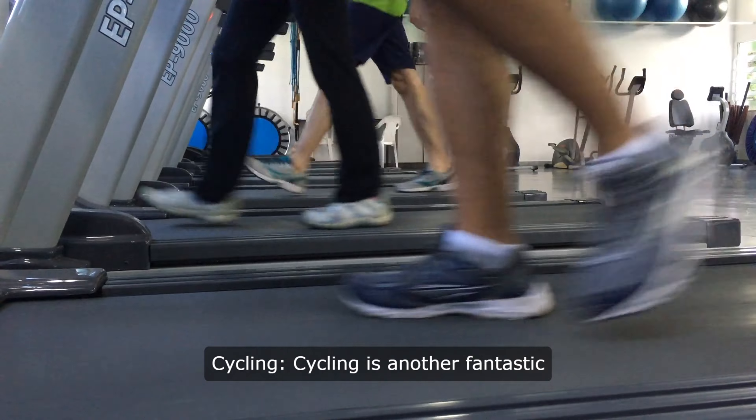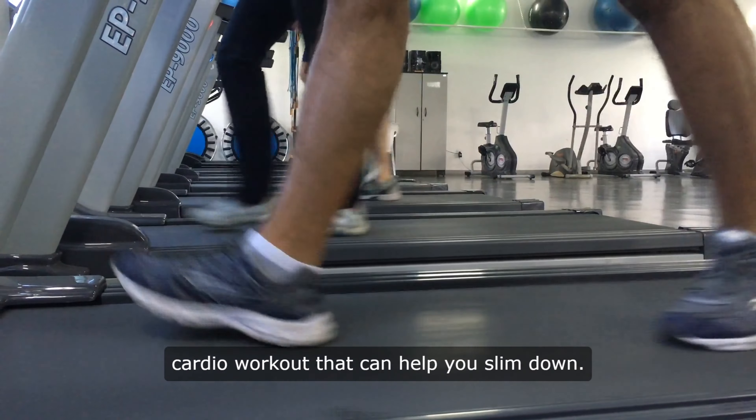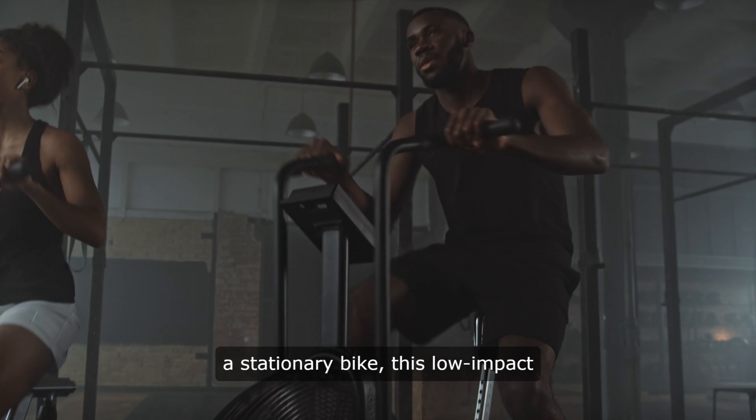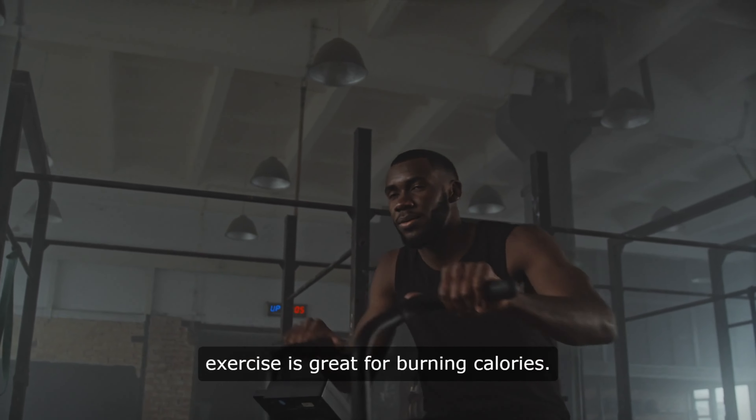2. Cycling. Cycling is another fantastic cardio workout that can help you slim down. Whether you're cycling outdoors or using a stationary bike, this low-impact exercise is great for burning calories.